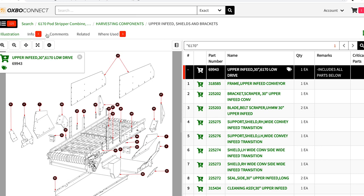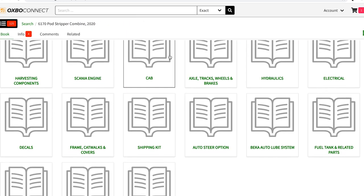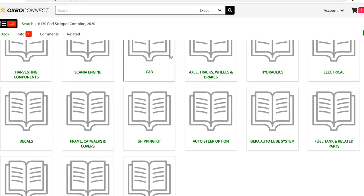The nice thing about Oxbow Connect is that all our machines on there are broken down into sub-assemblies or sub-components. If you want to look at the mainframe, there's a tab for mainframes. If you want to look at the fuel tank, there's fuel tank. Everything is broken down.